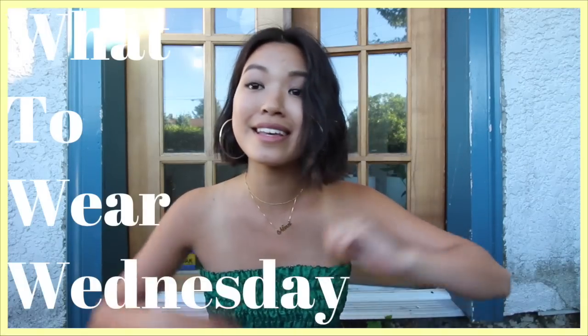Hey guys, welcome back to my channel. This is the fourth episode of What to Wear Wednesday. I am filming outside today, so I apologize in advance for any loud car sounds or skateboarding or biking or anything like that.